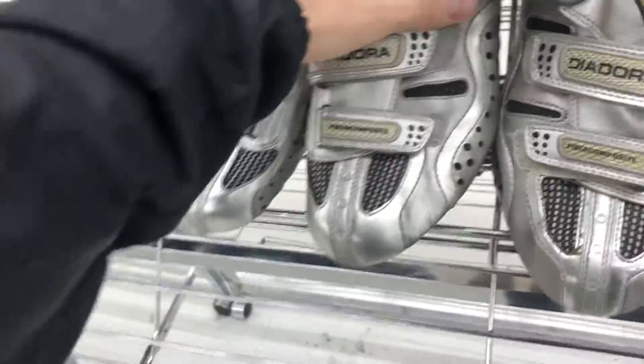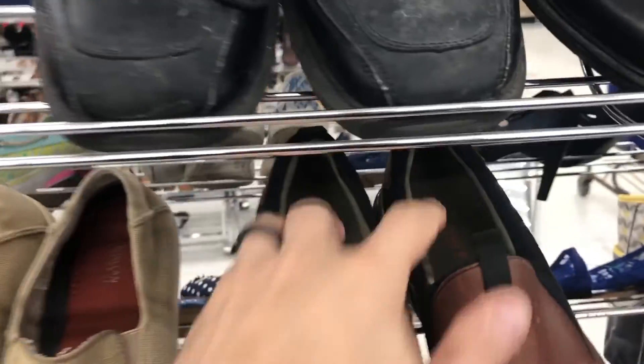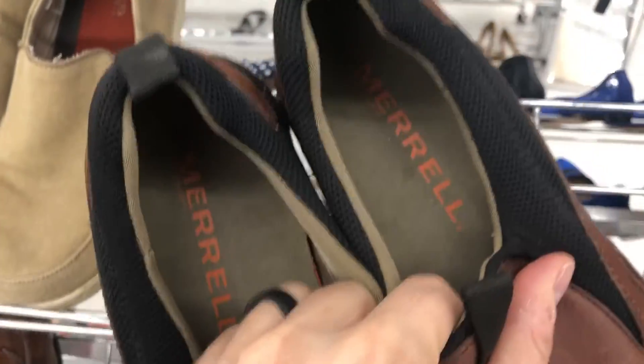I'm looking at the shoes and I have a hard time finding great shoes here, but look at these Merrells - these are great, haven't found a pair like this in a while. Forty bucks should be an easy flip.